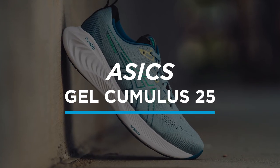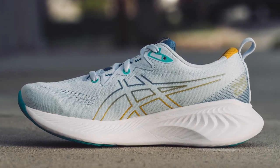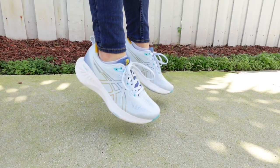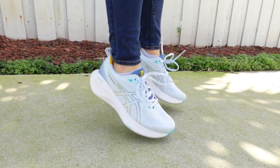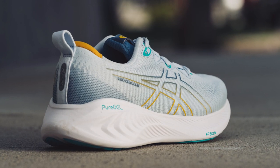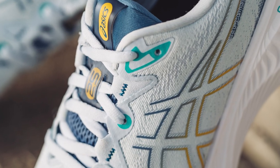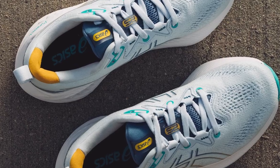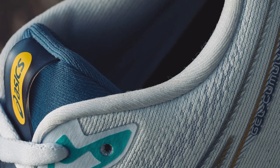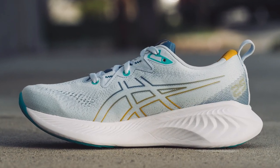First up on our list is the Asics Gel Cumulus 25. This shoe is soft and lightweight, mimicking what running on a cloud feels like — or what we think running on a cloud would feel like. The best part about this shoe is that it's got a little bit of bounce in the midsole to put some pep in your step. Fleet Feet reviewer Mandy says: "I love the cushion and comfort that the new Cumulus brings with the soft and bouncy cushioning. I've used this shoe for everything from walking the dog and running errands to easy runs and speed work, and I'm always excited to put this shoe on my foot. Asics really knocked it out of the park with this one."